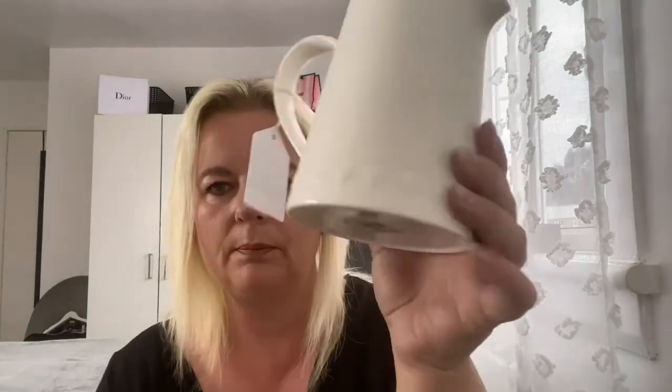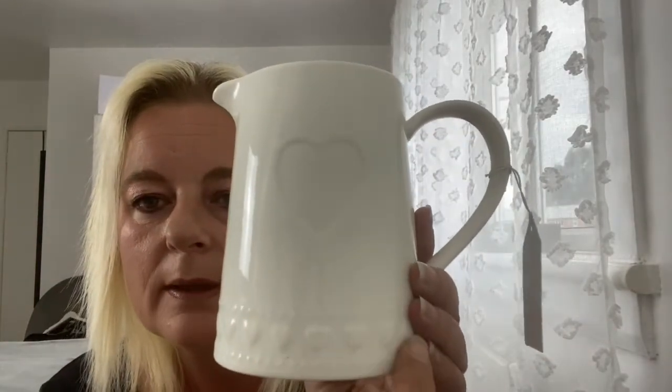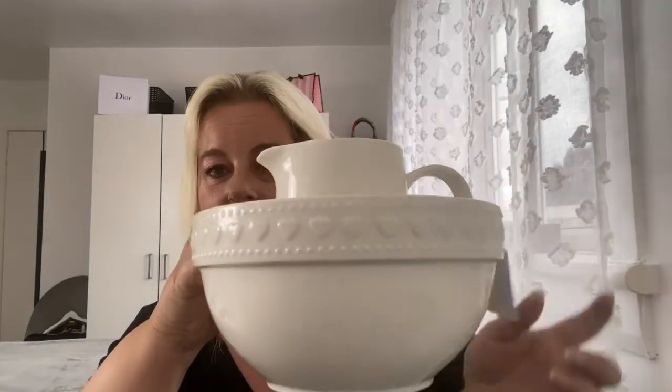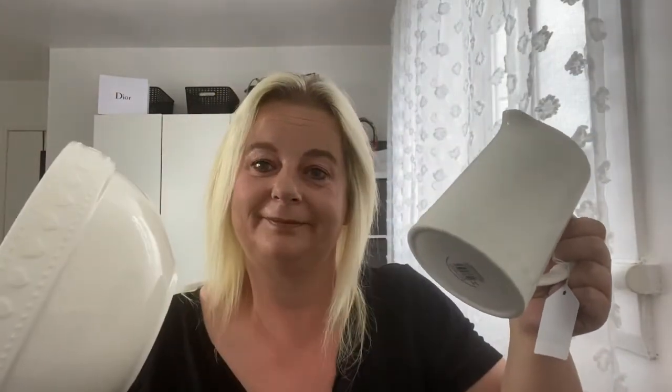A while ago they did a serving dish with this pattern and I've been dying for them to bring more things out — I wish they'd bring the whole range out and do the plates and everything. I've got this gorgeous little jug with a dots effect on it and a matching bowl too. I've no idea what I'm going to do with them yet but I'm sure they'll look nice set somewhere. The heart jug was £4.99 and the mixing bowl was £5.99.